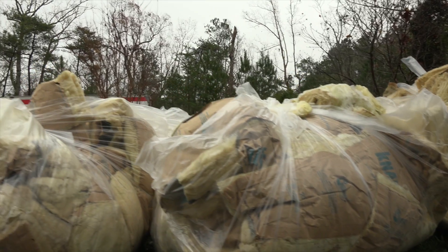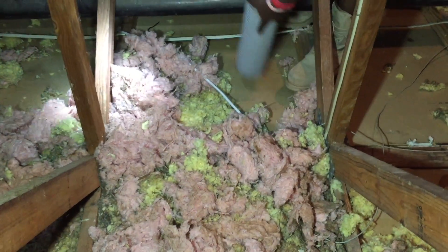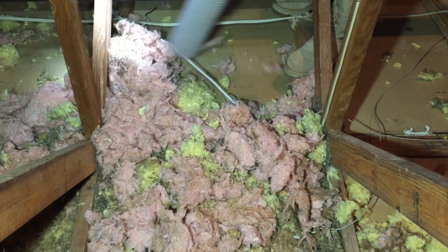When we fix a conventional attic, we are making it airtight and preventing heat loss. We start by removing the existing insulation installed on your attic floor. This exposes all the air leakage sites so we can seal them properly.